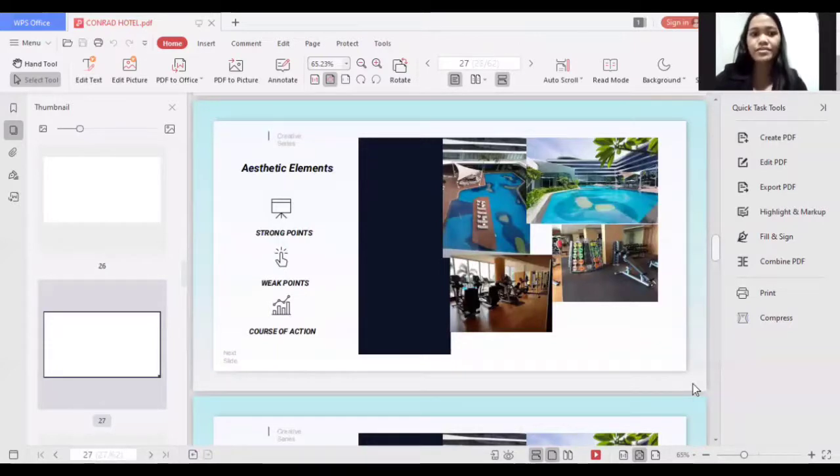For aesthetic elements, a strong point is that the pool bar design is coral-shaped, inspired by the coral seas of the Philippines, and it is an infinity pool. A weak point is the color of the pool — there is a green coloring visible, and at first glance it is hard to tell if it is a design choice or something else. The course of action is to add more designs or plants around the pool to make it appear more naturally green and relaxing.